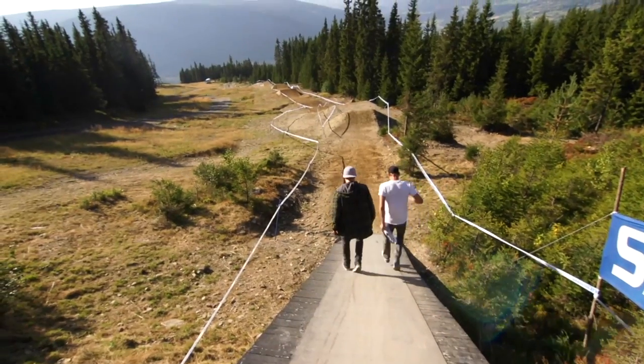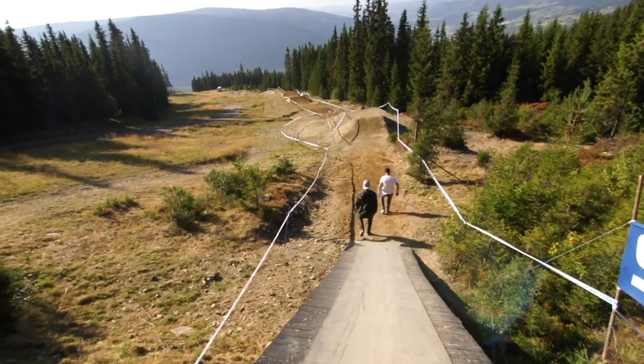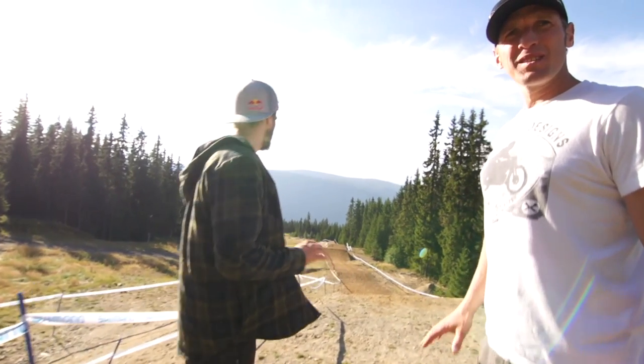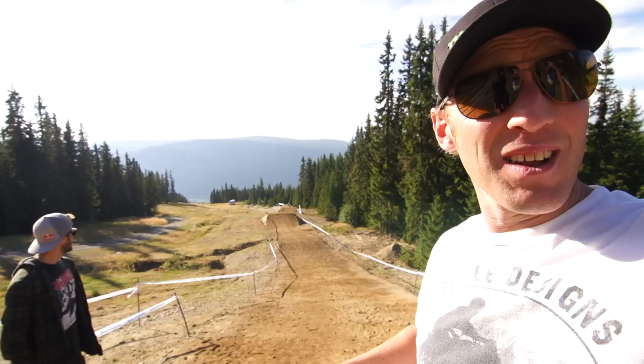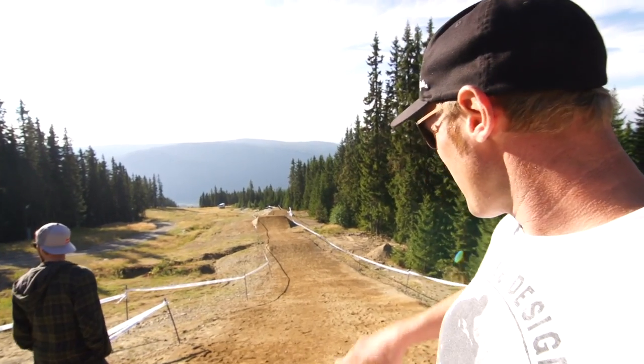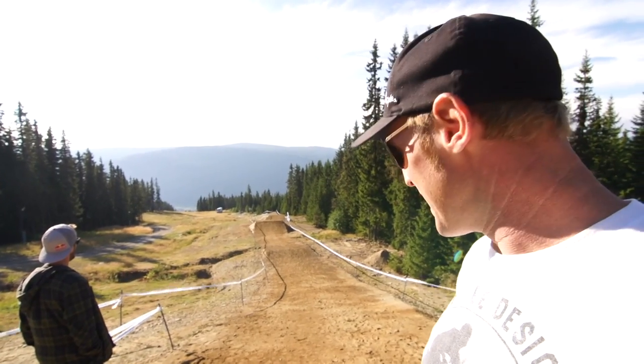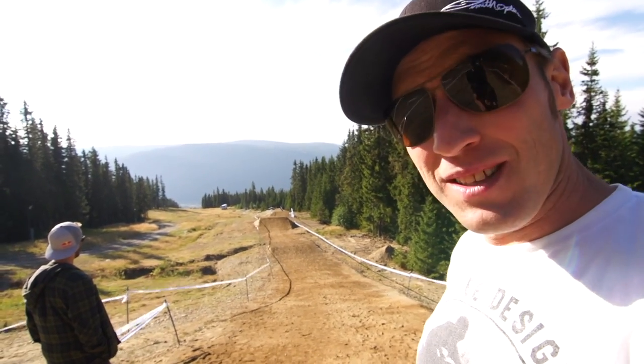I think I'll need them this week. This track's awesome — you drop straight out of that start gate. We're stood on the first jump now and the start gate is like 50 foot up there, and you're straight into a nice rhythm section all the way down. Big floaty jump, really well made. Pretty excited to ride this top section again.